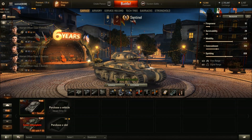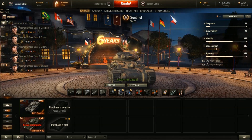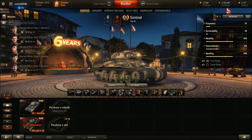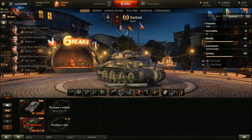Hi folks, and welcome to the Is It Worth It for the AC-1 Sentinel, the Tier 4 Australian/British premium medium tank. It's not currently available from the tech tree and isn't currently available from the premium shop, but I have absolutely no doubts we're going to be seeing the AC-1 Sentinel again soon. As usual, we might as well start with the history.